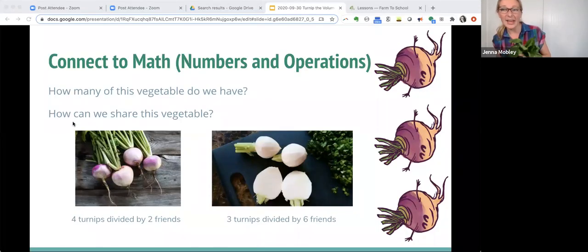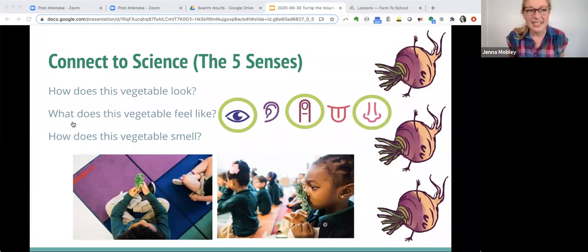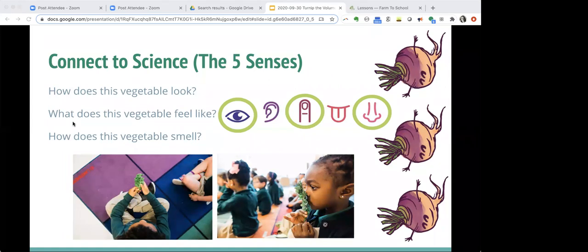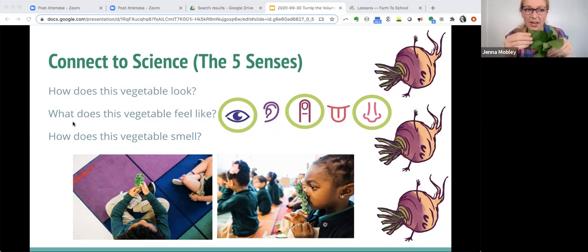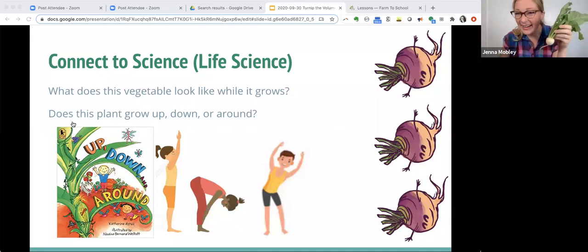Now if you have a vegetable in front of you, now is the time to grab it. With any vegetable that we taste together, we always start with our senses. We are not going to taste yet — first we use eyesight. What colors do you see? What color green? Does it remind you of something else that's green? Sometimes turnips can be purple. What does it feel like? The leaves have a really interesting texture. What does it smell like? If you smell your vegetable, what could you compare that smell to? What does it remind you of?